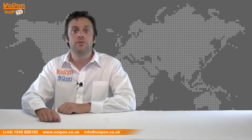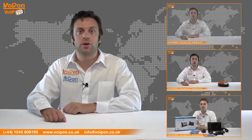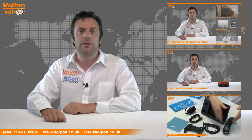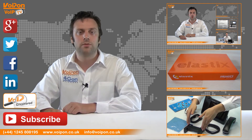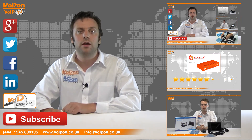So that was our review of the Digium G200 Gateway. Visit voipon.co.uk for the best selection of VoIP products, excellent reseller pricing, next day delivery and worldwide shipping. Give us a call with any questions you have and our team will be happy to help. Don't forget to like this video and subscribe to our channel, and if you want more information on this product and many others, visit VoIP Uncovered or follow us on our social media channels. Thanks for watching and we'll see you next time on VoIP TV.